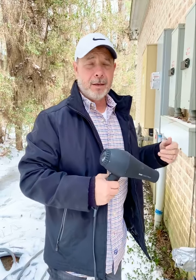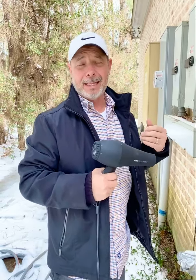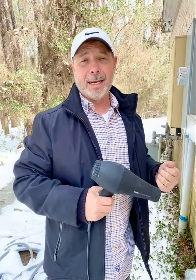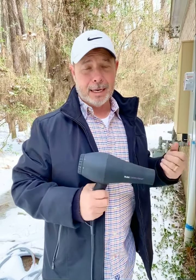It could be a couple of days because we're getting thousands and thousands of phone calls. We're trying to get to everybody as soon as we can. Good luck out there, and I hope y'all stay safe.